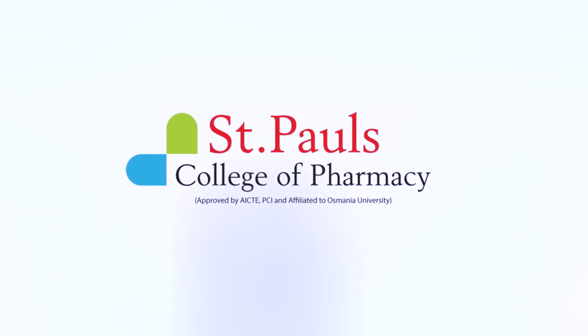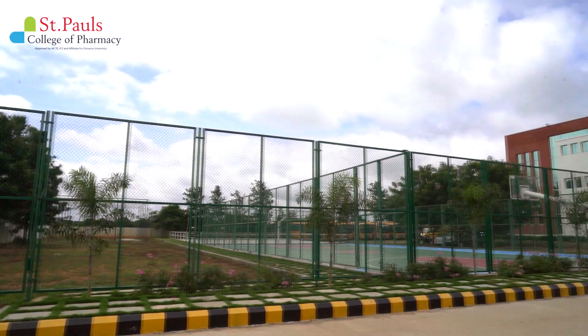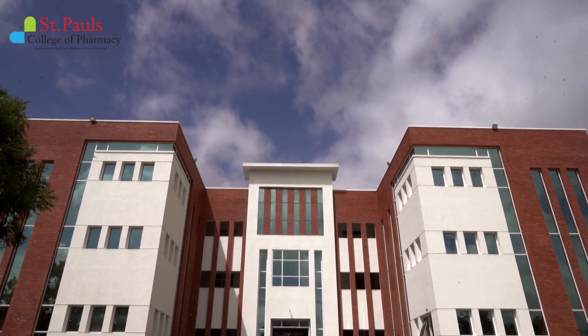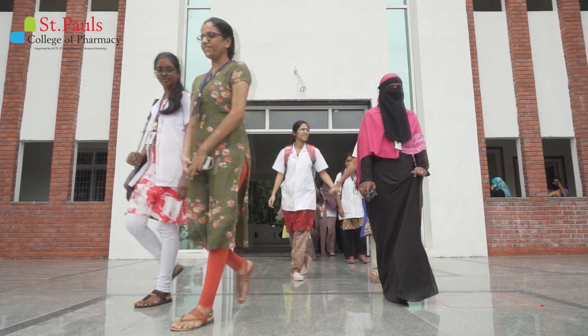St. Paul's College of Pharmacy. The college has a green, beautiful campus which is conducive for imparting quality education, helpful for the growth of knowledge and career building.